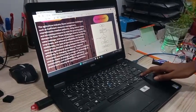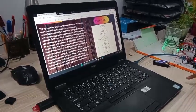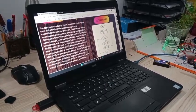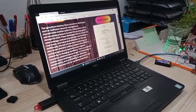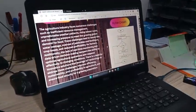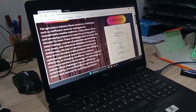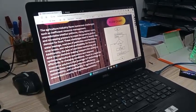Next, this is Problem Statement. The agriculture industry faces numerous challenges such as inefficient resource management, unpredictable weather patterns, rising labor costs, and increasing pressure to meet the growing global demand for food. These challenges lead to issues like water wastage, overuse of pesticides and fertilizers, crop losses, and reduced profitability for farmers.